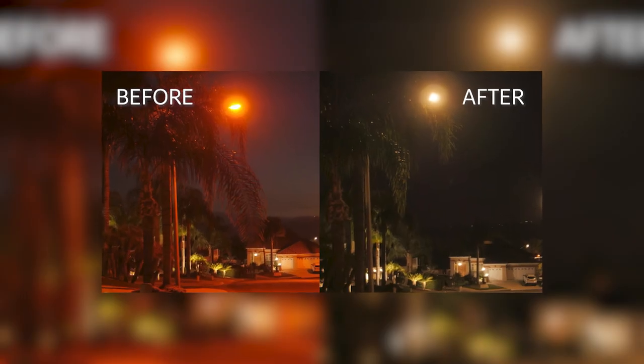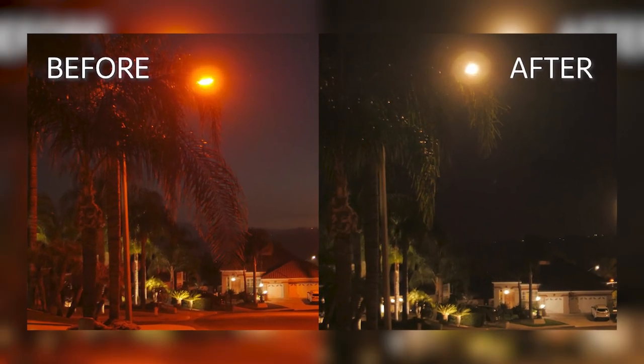So it's a very significant energy reduction, plus there's a significant improvement in what we call visual acuity — an improvement in our ability to see at night.